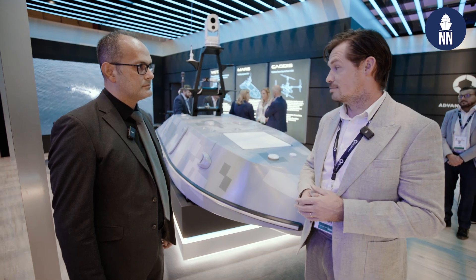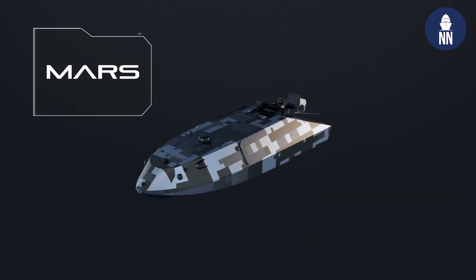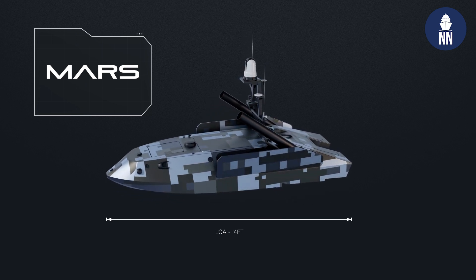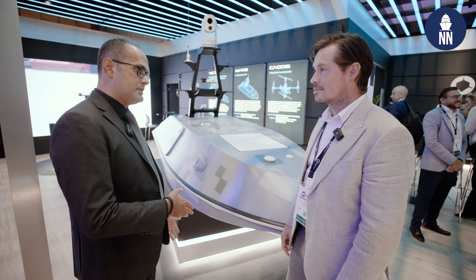The small form factor means that it fits on a number of vessels. And because it is configurable, you can push it out and have ISR capabilities or kinetic effects if you so choose. This is a multipurpose vessel and it can be used with different kinds of payloads in accordance with end user needs.